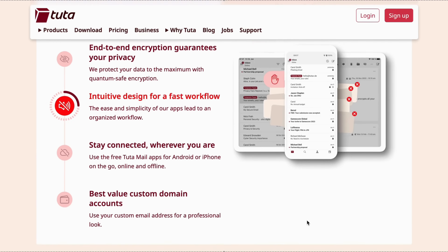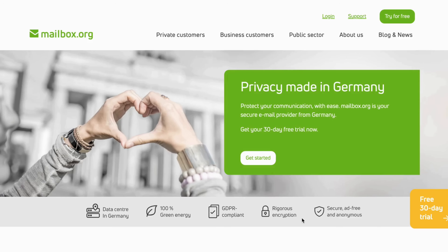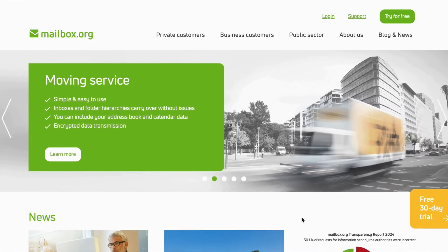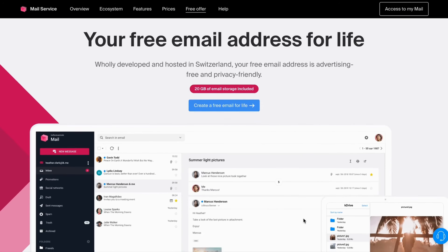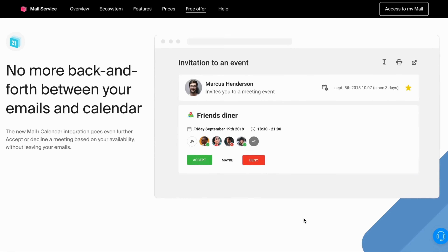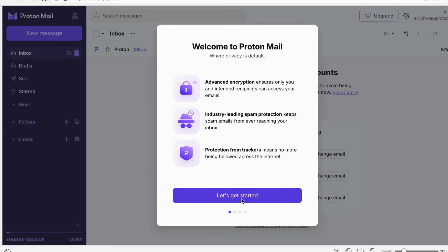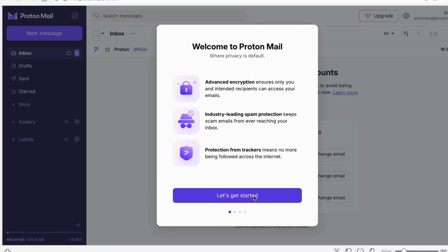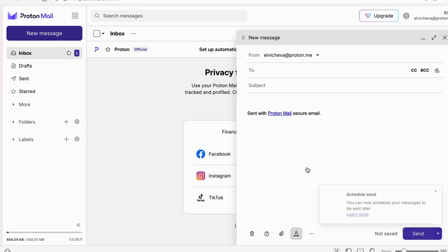Next we have Mailbox.org from Germany, a more business-oriented platform and a great alternative to Google Workspace. Finally, Infomaniak Mail from Switzerland, a Swiss email and calendar service with strong privacy protections. Overall we're not short of email service alternatives. Since my YouTube channel is pretty new, I can easily switch my Gmail to Proton Mail. Proton Mail offers advanced encryption, industry-leading spam protection, and protection from trackers. I really like the user interface and it's pretty intuitive — I think I could work with it.